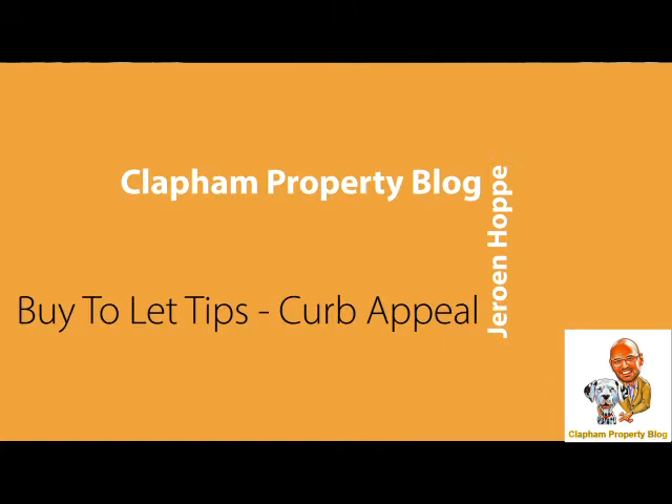So today what I want to discuss was curb appeal, because a lot of landlords lack the sort of curb appeal with their property. I've been an estate agent for over 15 years before I hung up my agency boots, and the one thing that kept coming back was the curb appeal that was missing.